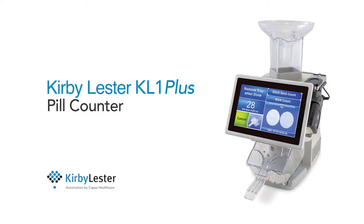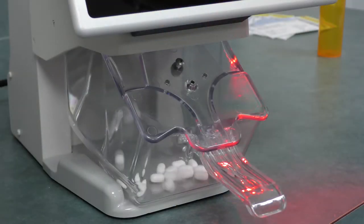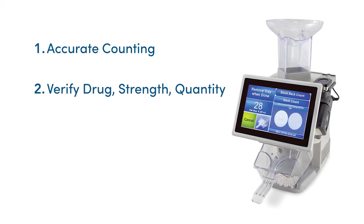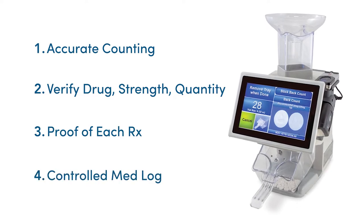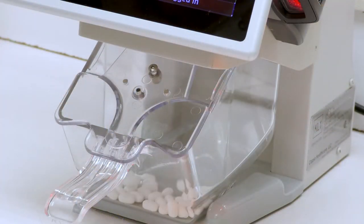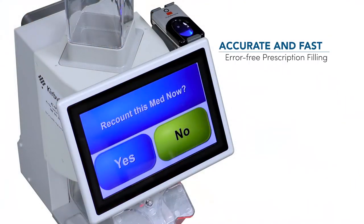Next, the updated KL-1 Plus for any volume pharmacy. It's four tools in one small package. The KL-1 Plus combines a counting device, computerized verification to prevent errors, a record of each fill, plus an electronic C2 log. The KL-1 Plus interfaces with your pharmacy system and includes an impressive number of checks and balances, which saves your pharmacists valuable time. This is the one technology for fast daily filling and inventory control, especially narcotics.